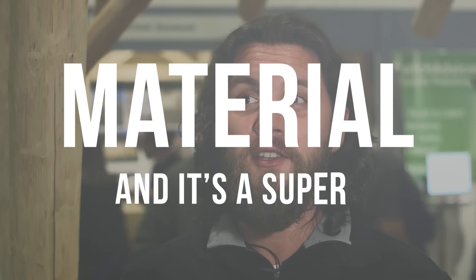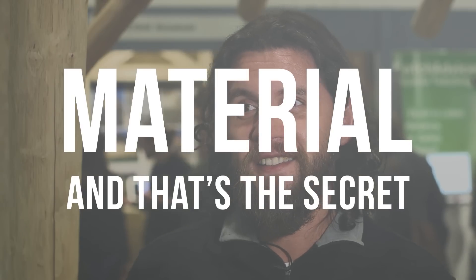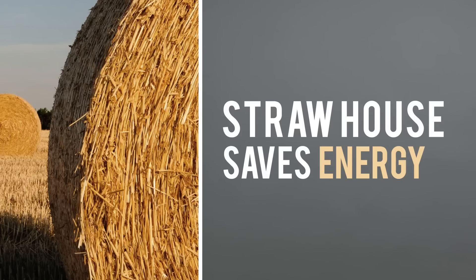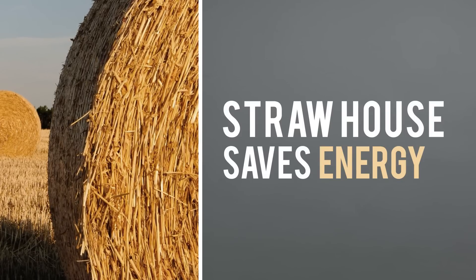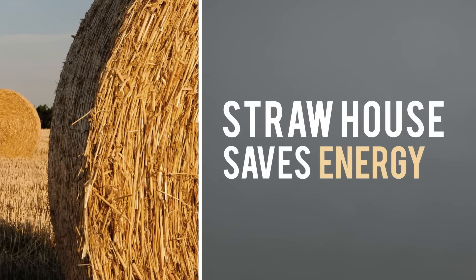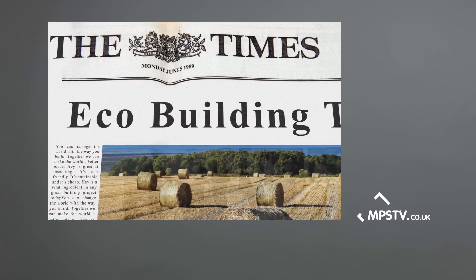Straw is a natural material and it's a super insulating material, and that's the secret. My name is Hassan Mzali, I work for StrawBuild, and I was inspired to do straw bale building because I wanted to have a positive impact on the world and I want to be part of the healing process on our planet.